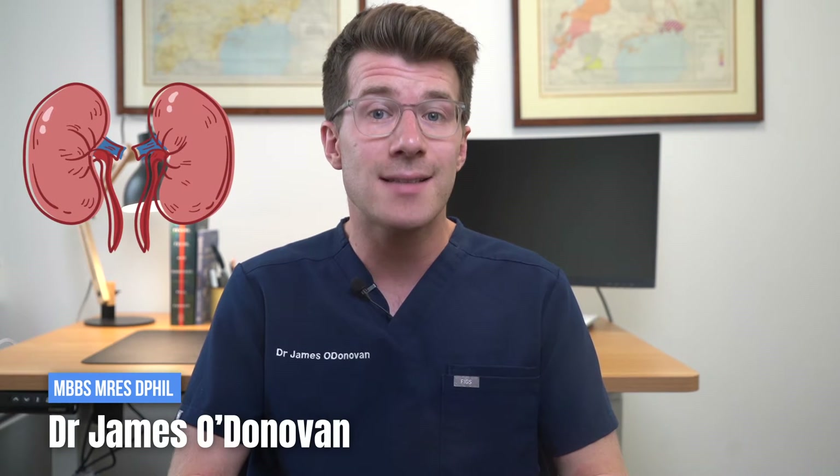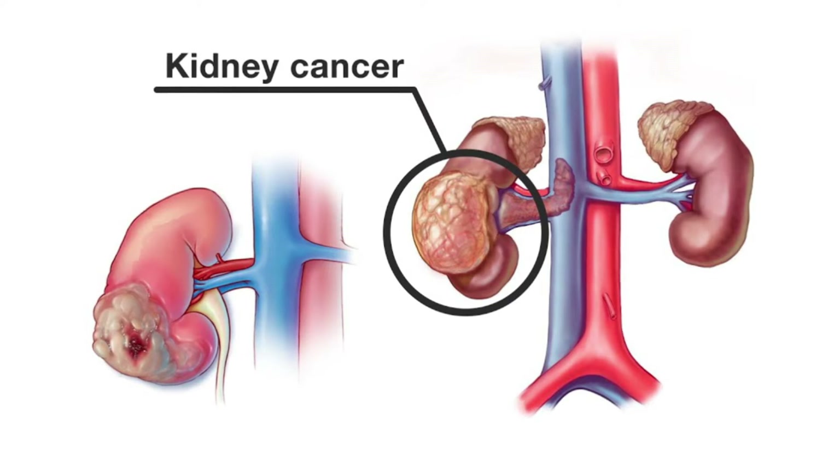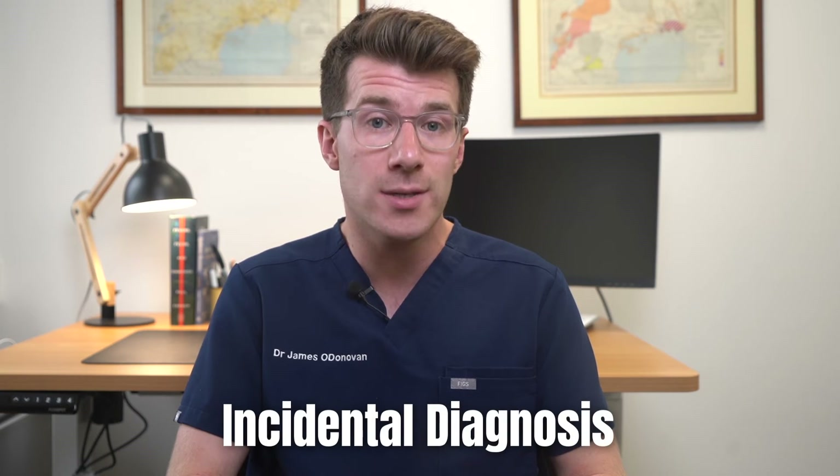Most people who are diagnosed with kidney cancer don't have any symptoms. They might be having a scan for other things and it shows that they have a kidney cancer. This is called an incidental diagnosis — their cancer has been found by chance when investigating something else.